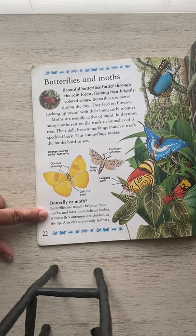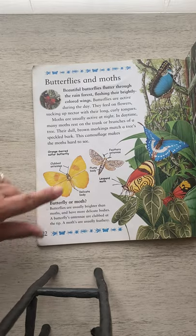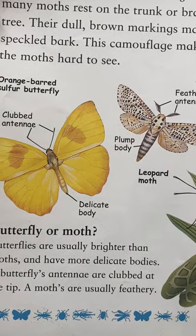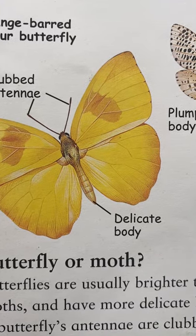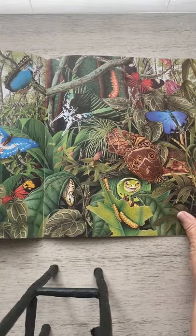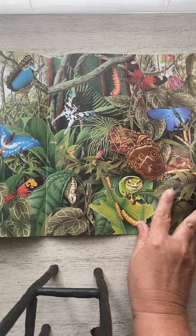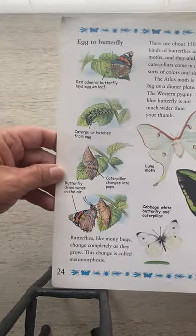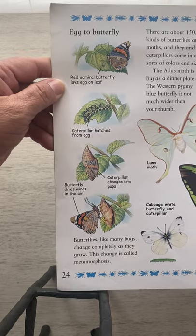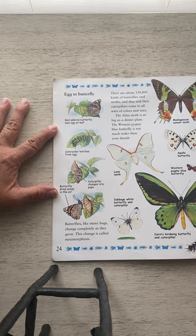Butterfly or moth? Butterflies are usually brighter than moths and have more delicate bodies. A butterfly's antennae are clubbed at the tip, and a moth's are usually feathery. So — feathery antennae for a moth, and a clubbed tip, meaning it has a little knob at the end, for the butterfly. Here is a beautiful picture showing some different butterflies and moths. Just like the life cycle of the honeybee, this is the life cycle of a butterfly. There are 150,000 kinds of butterflies and moths, and their caterpillars come in all sorts of colors and sizes.